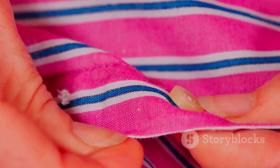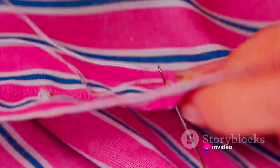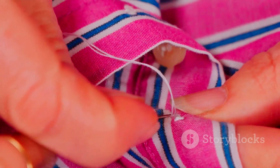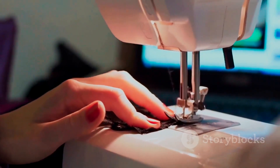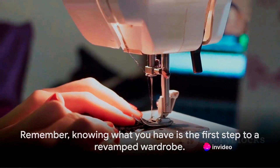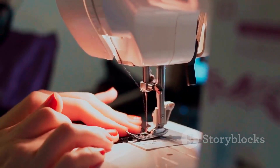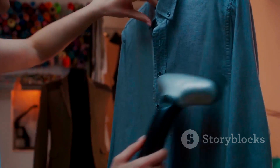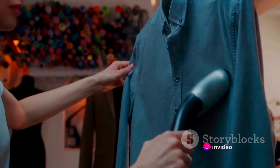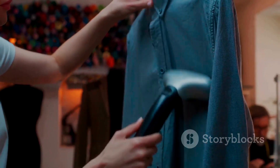Now here comes a crucial part — try your clothes on, every single piece. This is to ensure they still fit and are in good condition. As bodies change, so do our clothes. That dress you bought a year ago might not fit the way it used to, and that's okay. Also, check for any wear and tear. A little stitch here and a button there can breathe new life into an old piece. But if it's beyond repair, it might be time to let it go. Knowing what you have is the first step to a revamped wardrobe — it's about rediscovering the magic in your closet.